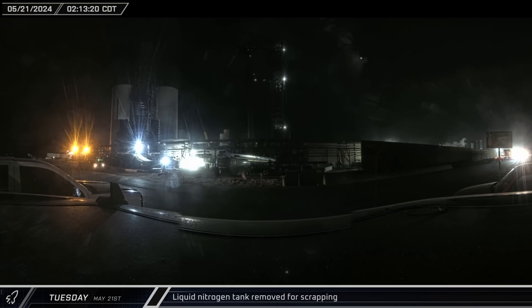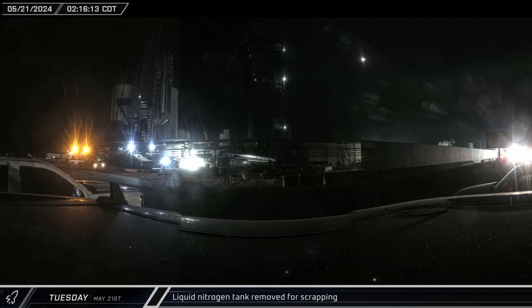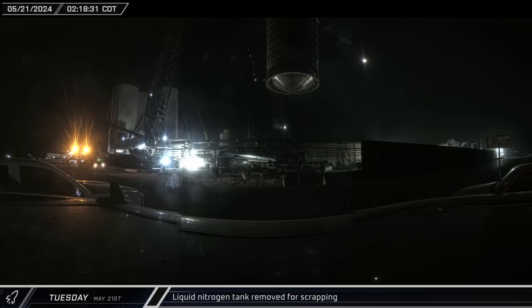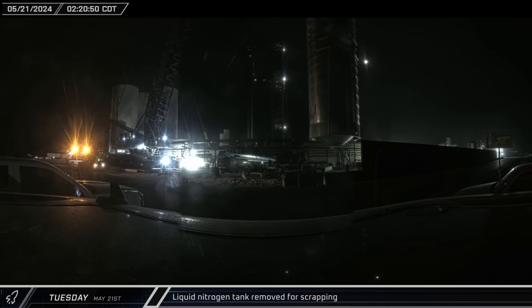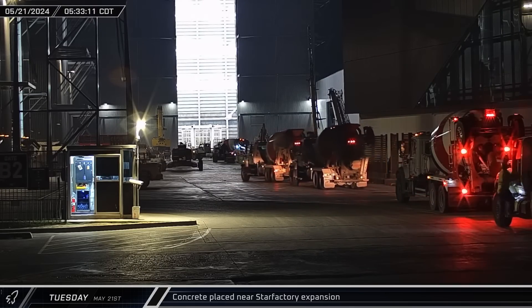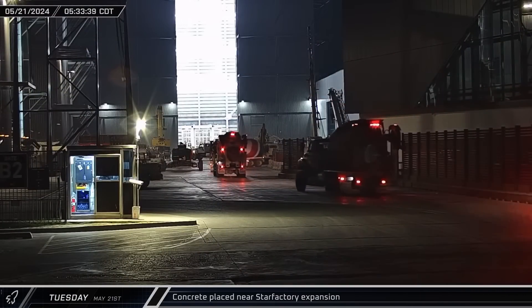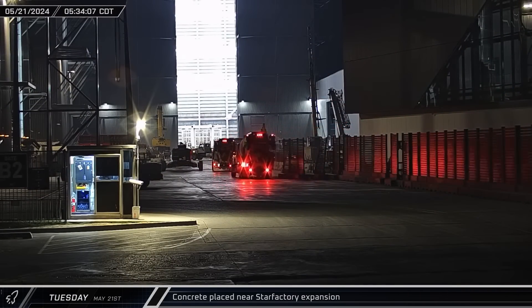As the new stand was arriving at the launch site, over at the orbital tank farm, the LR-11000 began lifting the GSE-1 liquid nitrogen tank off its pedestal. The tank was then swung over to the roadside scrapping area and lowered to the ground. Back up the road at the build site, a large number of concrete trucks were cycling through the area, appearing to be part of some kind of large pour inside the Star Factory expansion.